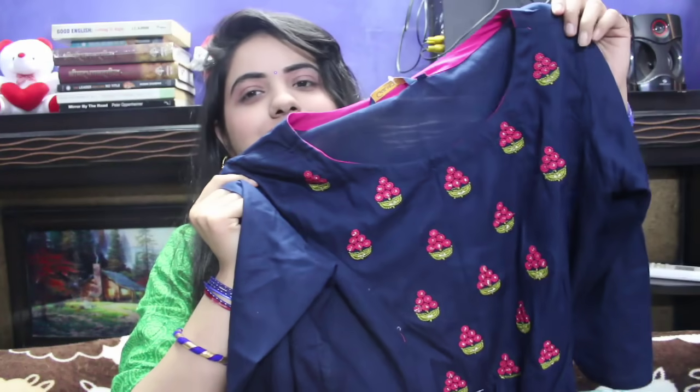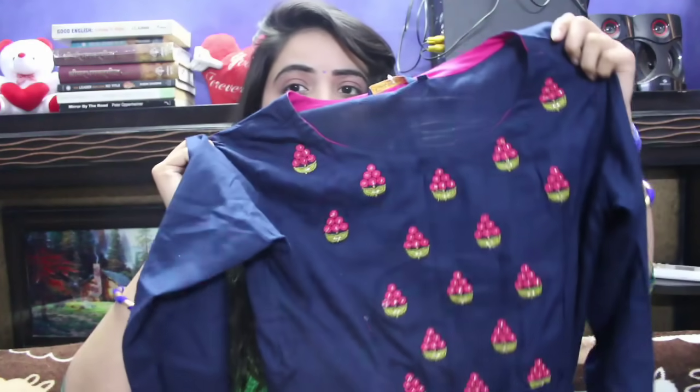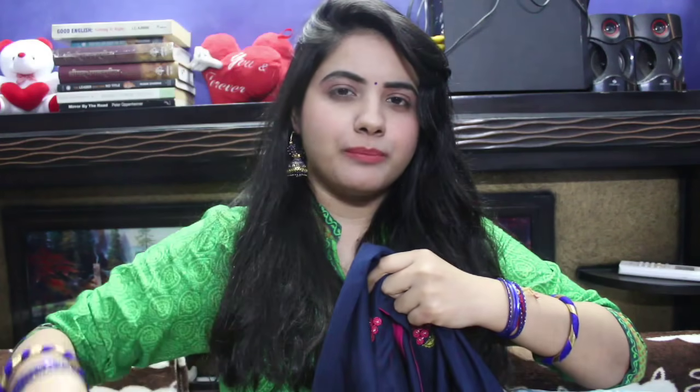For the next kurta, there are 10 color options available — choose whichever you like. I chose blue. Many girls have uploaded their photos and reviews, so you can see how different colors look on different people. It's really helpful to look at customer images. Depending on your height, it may fall to floor length or just below the knee.